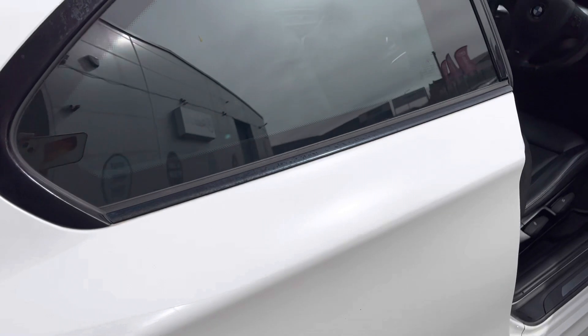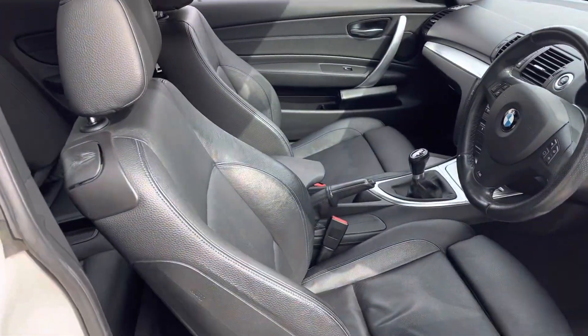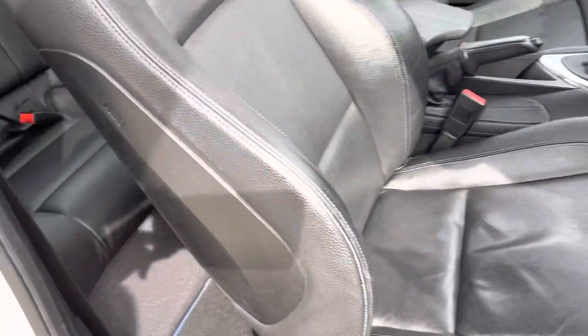Come around here and I'll show you the interior, where we've got lovely leather sports seats. You can adjust these bolsters with the button down there.